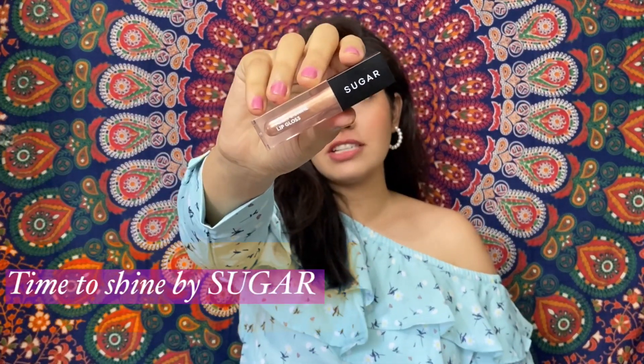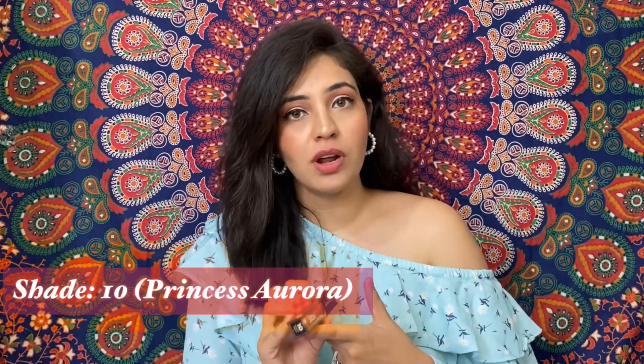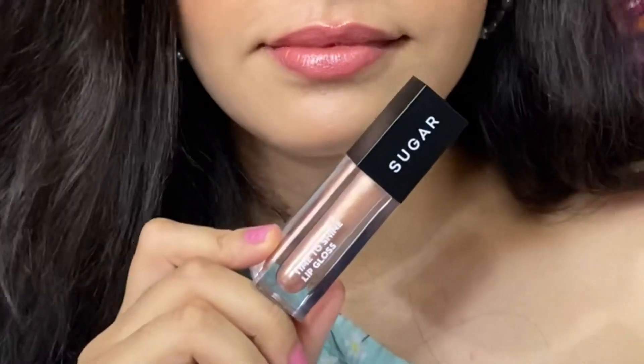The first lipstick is this Time to Shine Lipstick by Sugar, shade number 10, name is Princess Aurora, and its price is 500 rupees. If you see it, there is no real color to this shade — it's very transparent with just a little glitter particles which give a shiny effect on the lips. I put it on top of every lipstick to make it glossy and shiny. The only drawback is that compared to other lip glosses, it feels a little heavy on your lips.